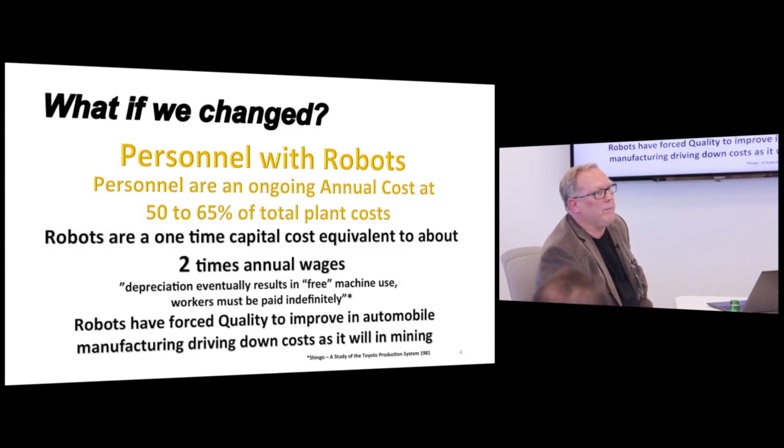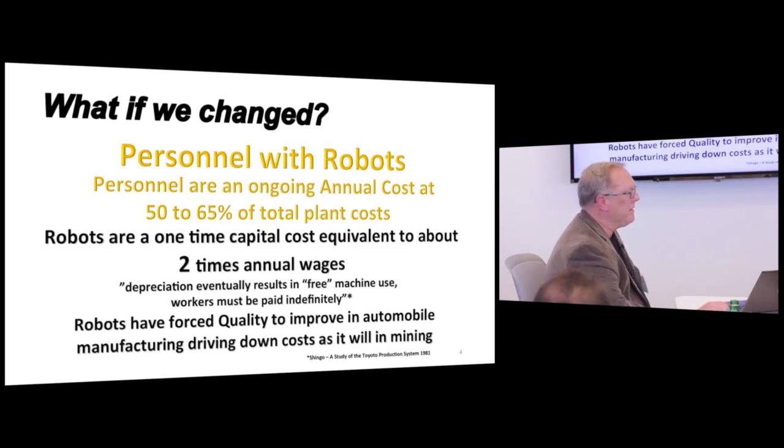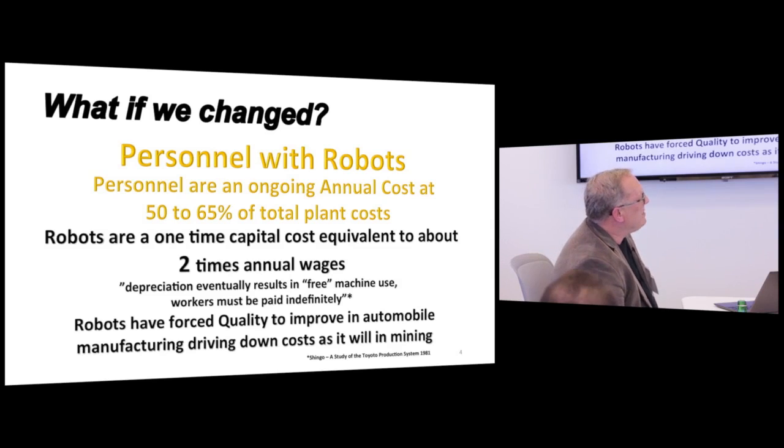What if we changed personnel for robots — not every single person, but the majority? Personnel are 65% of the cost. Robots cost about two times the annual wage of a person — that's been demonstrated over and over in other industries. Eventually, as in the Toyota production system and automobile manufacturing, depreciation results in free machine use. That's what Toyota recognized as they were putting in assembly lines and nearly driving American automobile companies out of business.